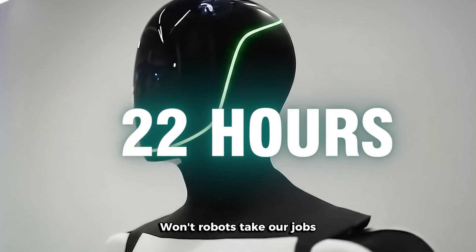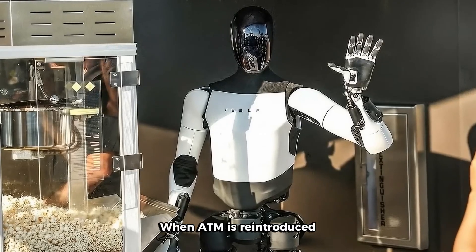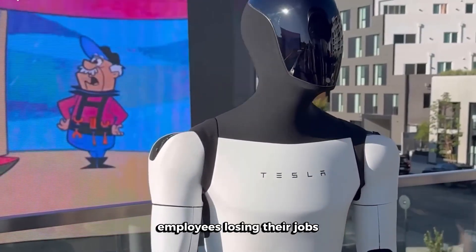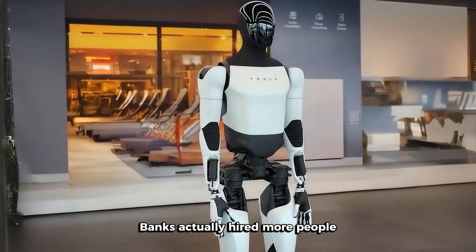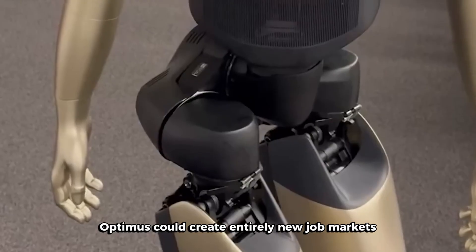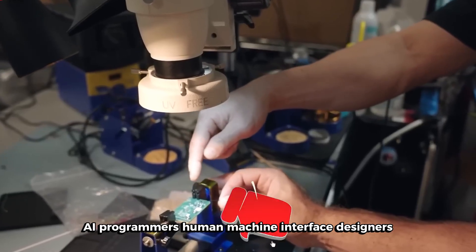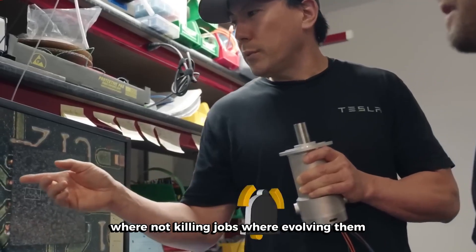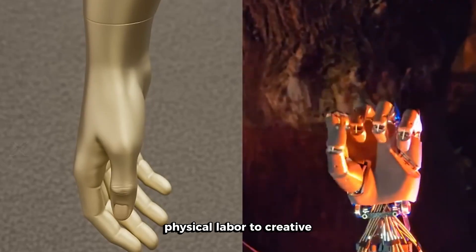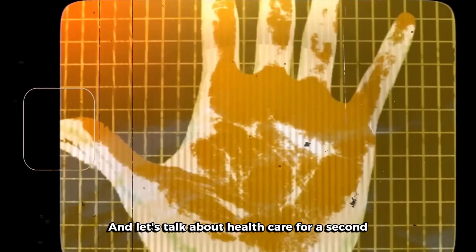I know what you're thinking — won't robots take our jobs? Look, I get it, that's scary. But here's some perspective: when ATMs were introduced, everyone freaked out about bank employees losing their jobs. But guess what happened? Banks actually hired more people because operating costs went down. Optimus could create entirely new job markets: robot trainers, maintenance specialists, AI programmers, human-machine interface designers. We're not killing jobs, we're evolving them. People will shift from back-breaking physical labor to creative, strategic, and emotional work that robots still can't do.